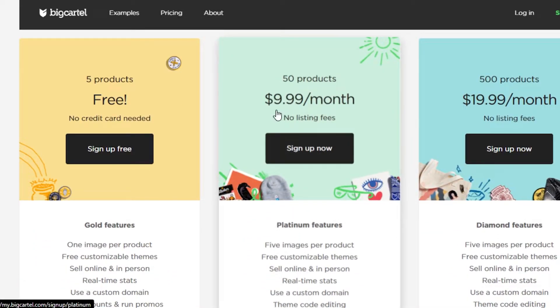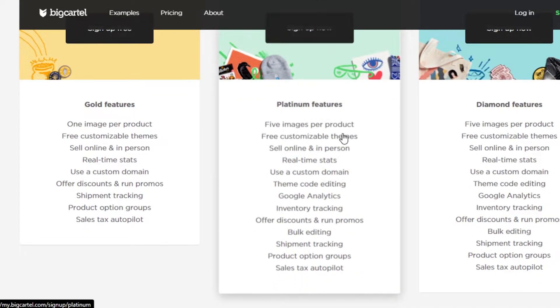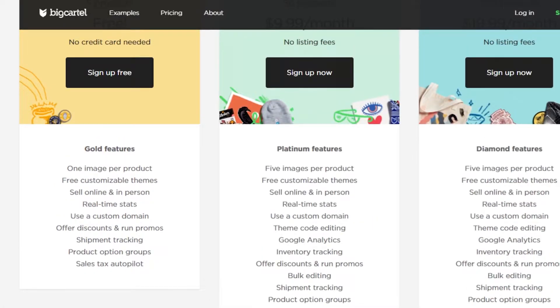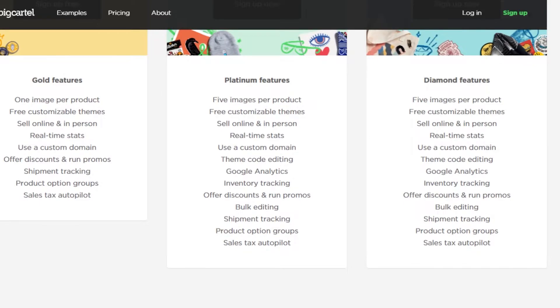Then there is a plan for 50 products at $9.99 per month with no listing fee — that is actually one of the key features of Big Cartel. The Platinum plan lets you add 5 images per product, sell online and in person, with inventory tracking, bulk editing, and sales tax autopilot. Then there is a Diamond plan for 500 products at $19.99 per month.